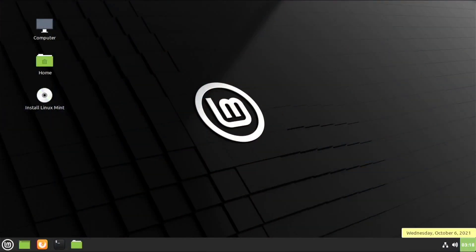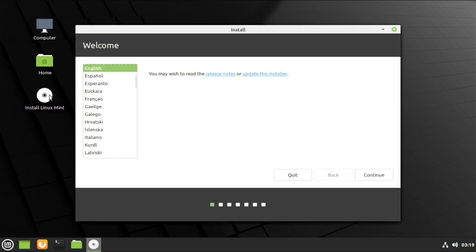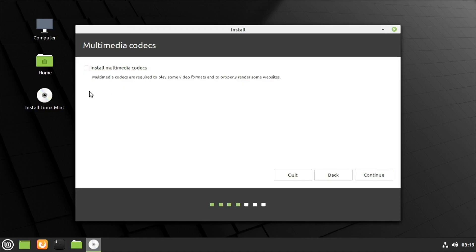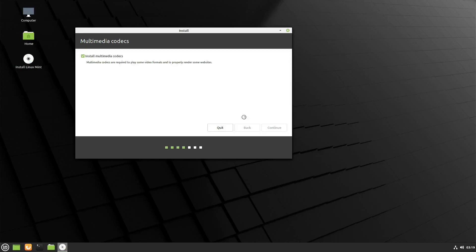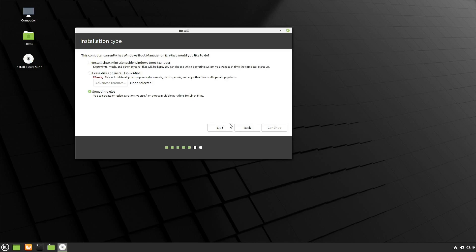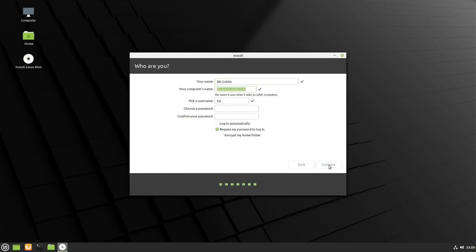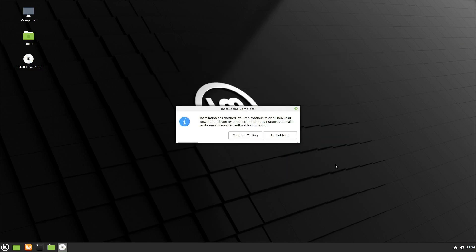The installation process for Linux Mint is actually pretty simple, and it's the same as the old Ubuntu installer for you Linux pros out there. You first get told to read the release notes, select keyboard configuration, choose whether to install multimedia codecs, select installation type and partition your disk if you need something more complicated than just wiping your disk, select your time zone, set up your user account and host name, and then wait for it to finish installing. Now you reboot, and Linux Mint is ready to rock.